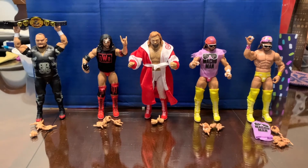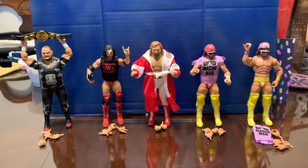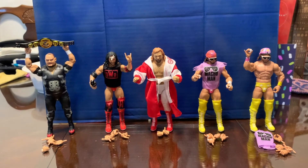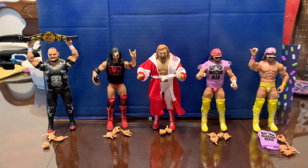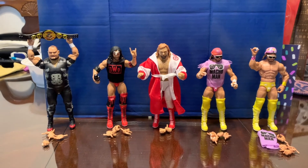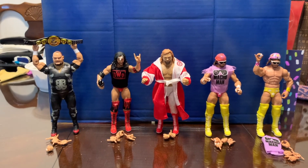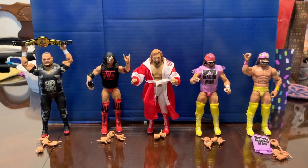So that's the Mattel WWE Elite Legends Series 11 set — Bam Bam Bigelow, Scott Hall, Big John Stud, Macho Man Randy Savage, and the chase Macho Man Randy Savage. I highly recommend picking this up. It should be showing up in stores — don't give up, it's gonna be there. Do your leg work and try to find them. Don't be like the resellers and scalpers who buy the whole set. If you're a collector helping another collector, keep them at the minimum — don't ruin the fun for others. People are doing their leg work. Have fun, happy toy hunting — please like and subscribe!